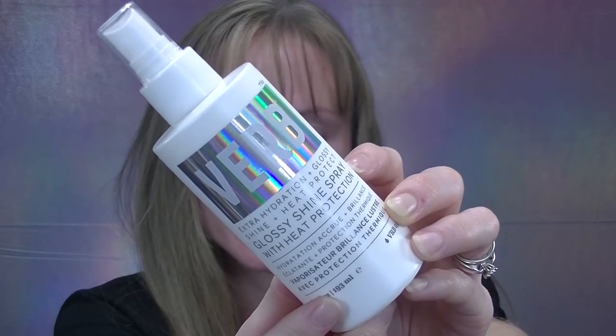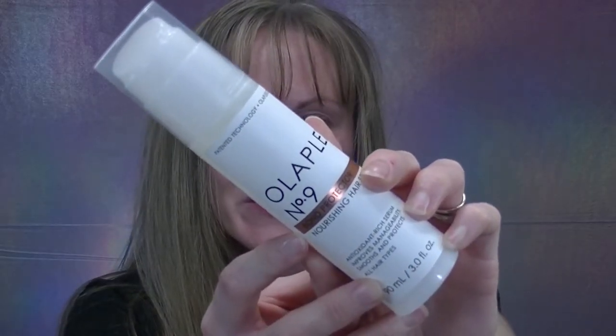Next is the new Verb Glossy heat protection spray from the same line. Not only does it leave my hair silky, shiny, and glossy after the first use just like the shampoo and conditioner, but it also has heat protection — claiming to protect up to 428°F / 220°C. I've used it with my blow dryer, hair straightener, and curler, and I didn't notice that singe smell you sometimes get without heat protectant. The shampoo and conditioner come in 12 fluid ounces, and the heat protection spray comes in 6.5 fluid ounces.